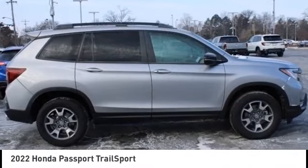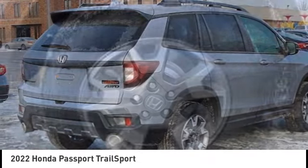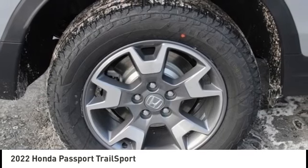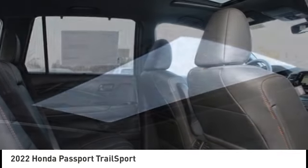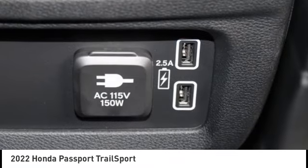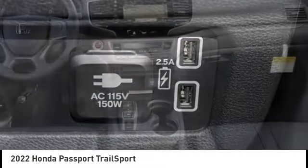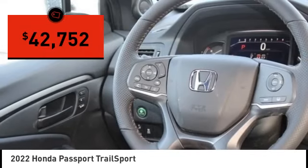Come test drive the 2022 Passport. This compact SUV from Honda is a good compromise of size and comfort. The compact design lets you maneuver well through heavy traffic while still having ample space to carry most anything you need. The Passport gives you the comfort of Honda reliability and quality and is priced below $45,000.